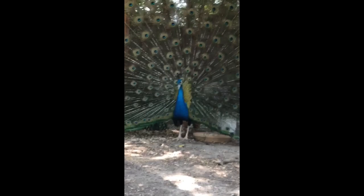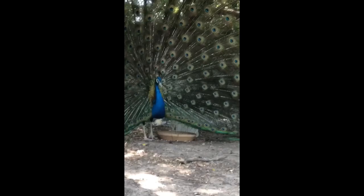Oh, Mr. Archie. You are such a pretty boy.